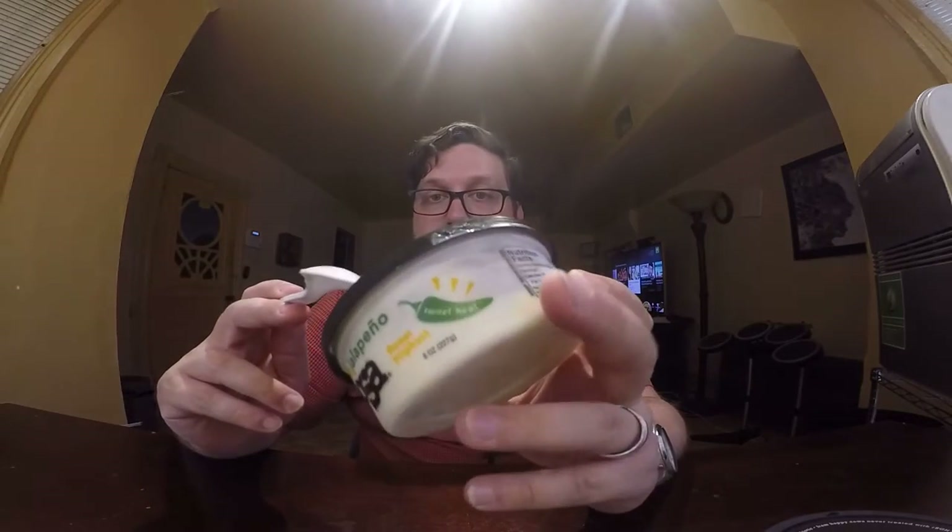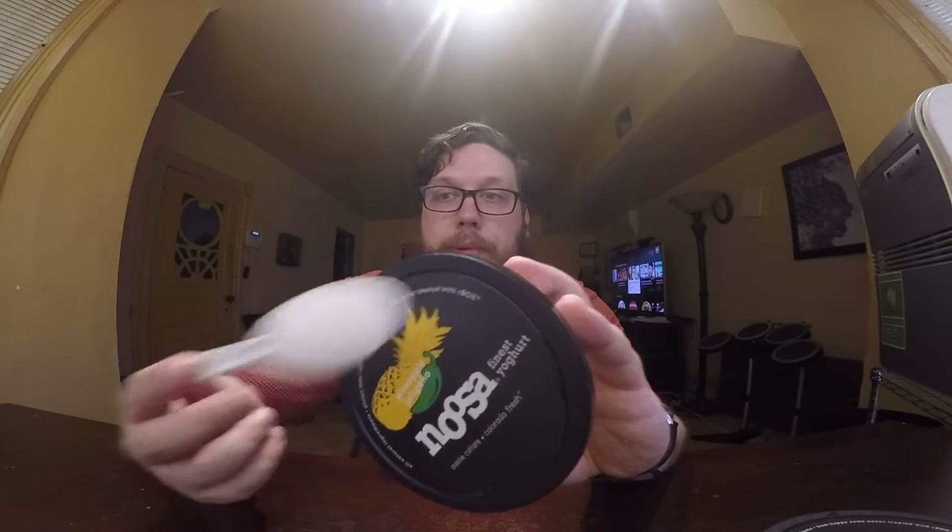If you like yogurt, Noosa is very good all around. It's all natural, gluten-free, probiotic. And happy cow is never treated with rBGH, which I'm guessing is some kind of growth hormone. They give the cows Aussie Culture — Aussie Culture, Colorado Fresh. I don't know if it's like an Australian company, but it's made in the USA. But anyway, let's try out the Raspberry Habanero.